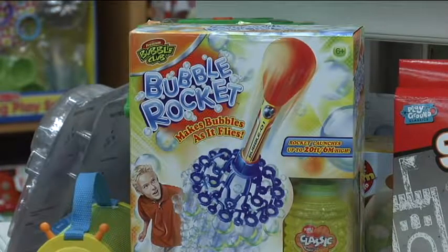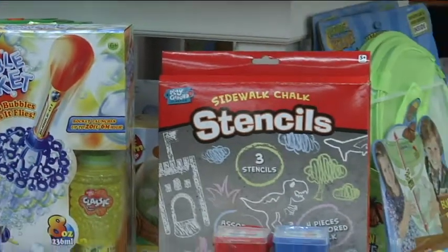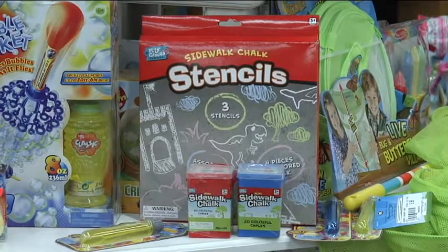The last one is the stencils. You just put them on the ground and trace them with chalk. There are dinosaurs, trees, houses, and all sorts of stuff you can create on the pavement — great for kids who don't necessarily have that artistic talent.